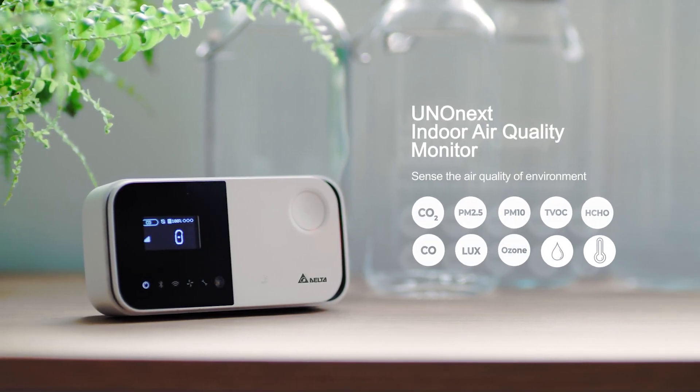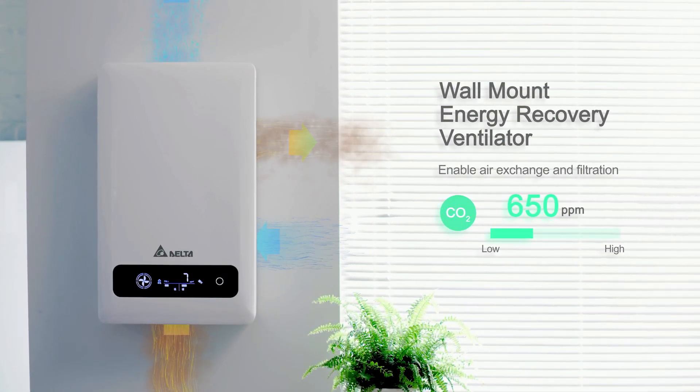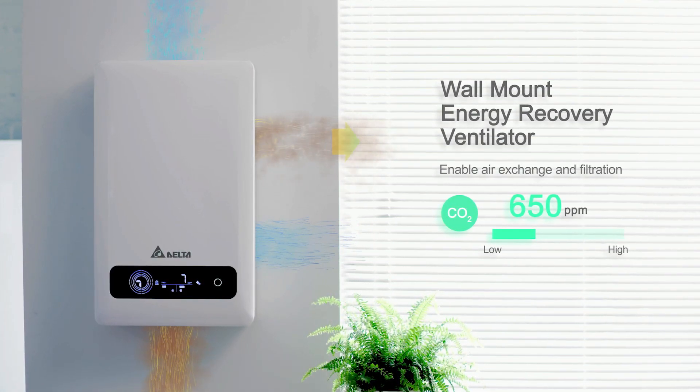Even before we're awake, our homes could be seamlessly conditioned — monitoring and analyzing our surroundings. Our indoor air quality solution automatically adjusts the environmental quality, making sure we begin our day with a fresh start.